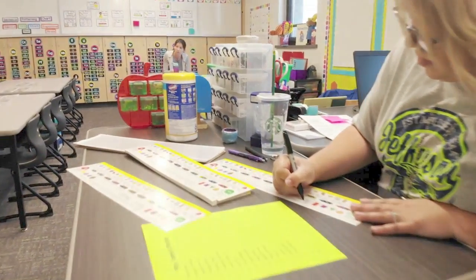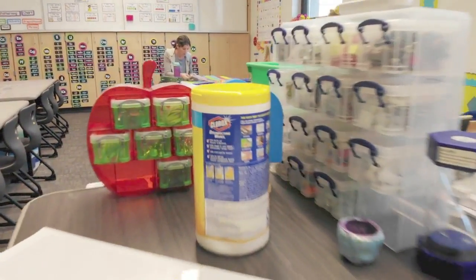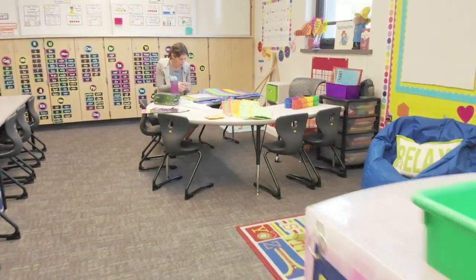We're going to simulate a school day — teaching everybody how to line up, where all their new classrooms are, and then dismissal.